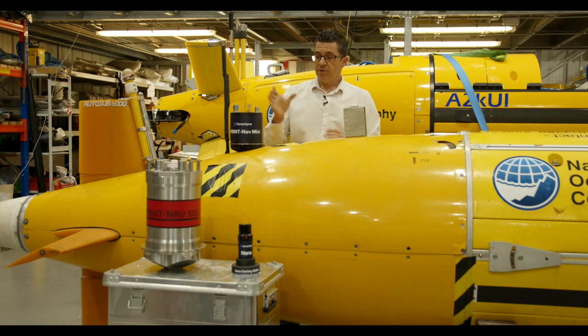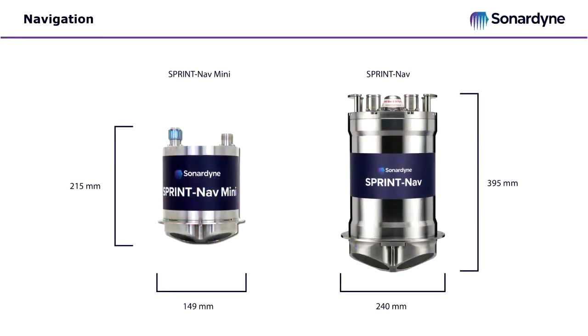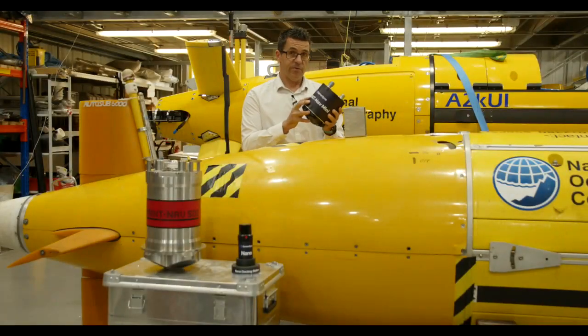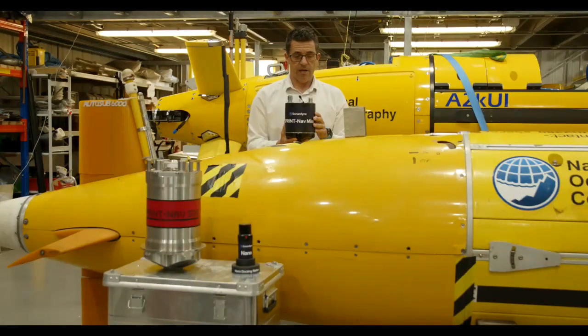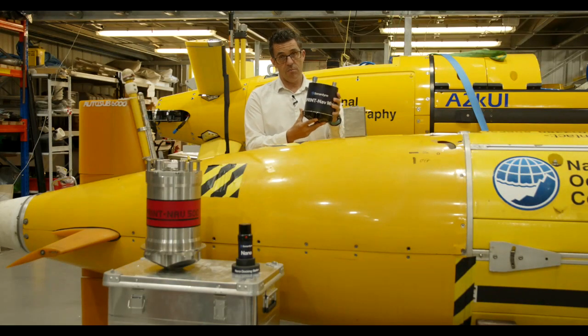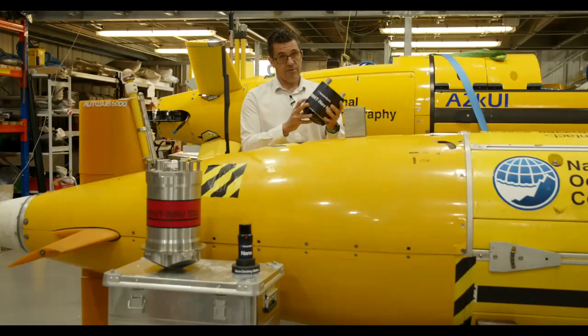Now moving to the Sprint Nav Mini - just a few weeks ago we launched the Sprint Nav Mini navigator. The form factor is very small, just 200 millimetres high, very lightweight - I can pick it up in one hand. We also do a 4,000-metre titanium version. We have various configuration options: this one has top-mount connectors, but for low-profile installations on small inspection observation class ROV skids or smaller AUVs, we have a side connector version that lowers the overall height.